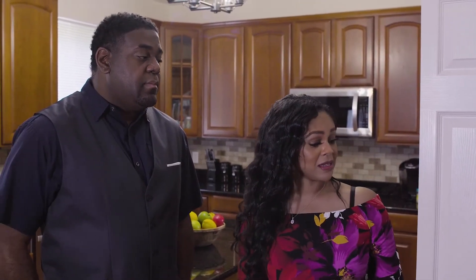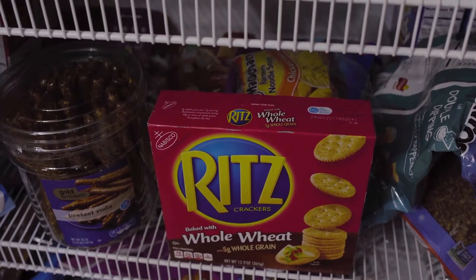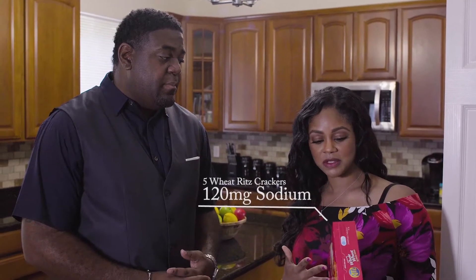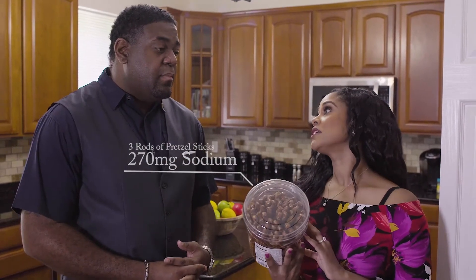So I'm a little bit concerned about the amount of canned foods that you have in your cabinet. I also see some processed snacks — some crackers, some Ritz crackers. You purchased whole grain. You thought that was healthier, right? Well, these crackers have 120 milligrams of sodium in five crackers. It could be worse, but you also have a lot of chips and salted pretzels. Let's take a look at those. In three rods, you're going to have 270 milligrams of sodium — about 100 milligrams per rod.